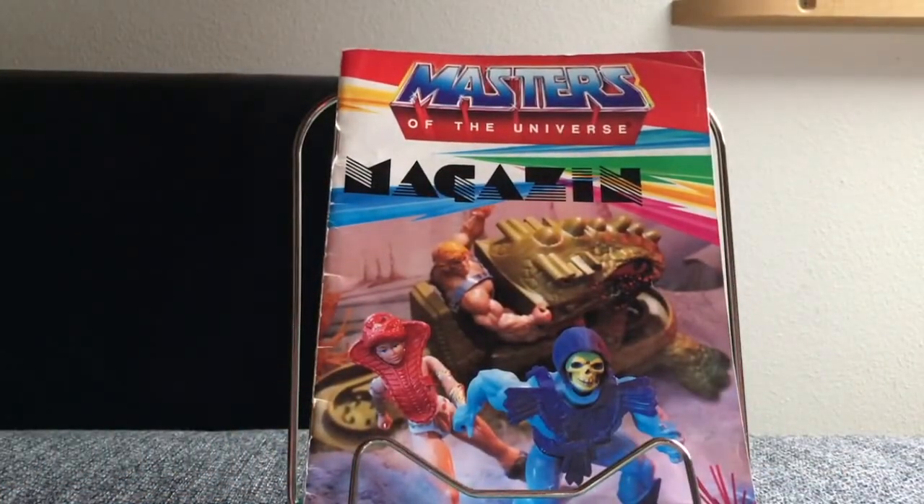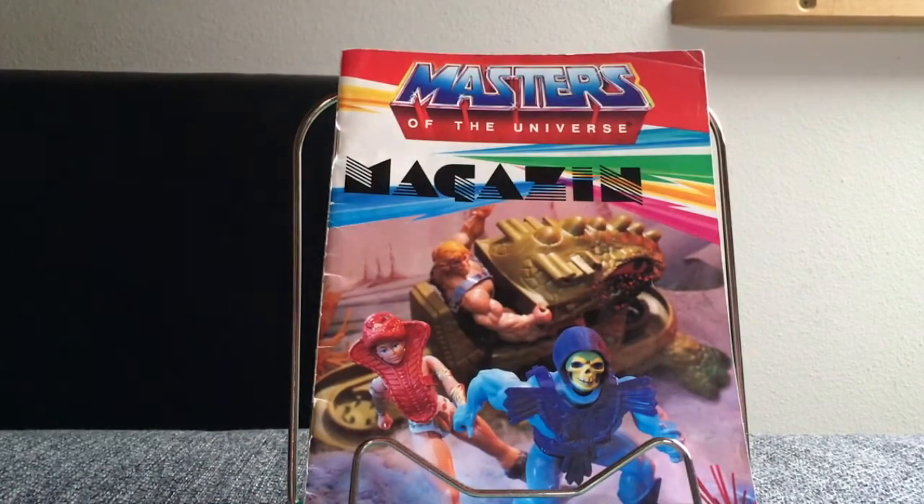And there we are at the end — the magazine is over. This was the first issue of the 1985 German toy promotional magazine released in Germany, which you could get for free when you entered toy stores and visited the Masters of the Universe aisle. I hope you liked the tour and the memorabilia insights. If so, please give me a thumbs up, and if you're interested in seeing more about the subsequent magazines featuring all new figures, let me know in the comments below. Thank you folks for joining in — may the Power of Grayskull be with you, and I hope to see you next time. Bye bye!